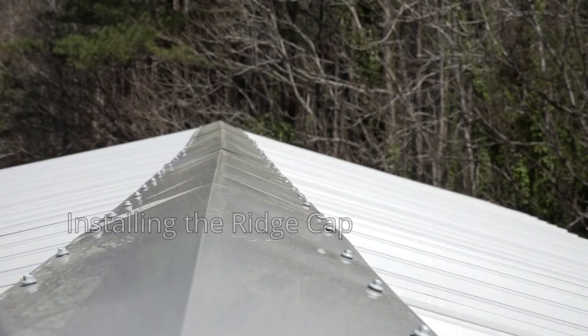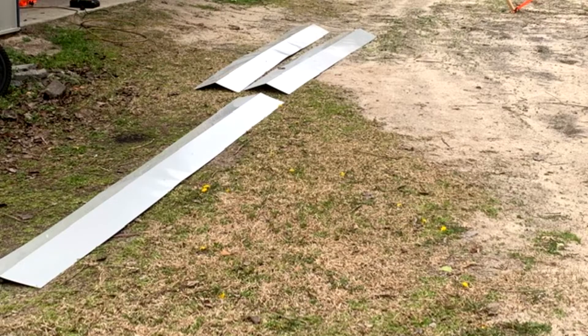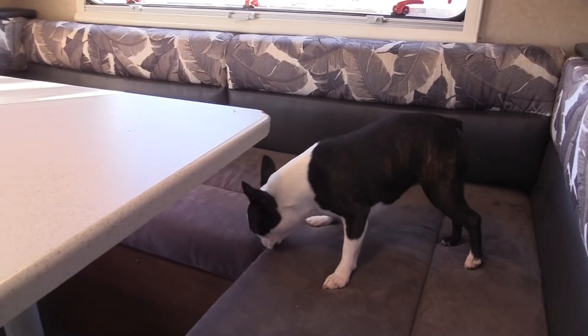The last step of the project is to install the Ridge Cap. Follow the instructions in the installation manual to install the Ridge Cap properly. That's all there is to installing your Versatube RV carport. If you get a couple of friends to help, it can be done in a couple of weekends. If you don't feel comfortable installing it yourself, you can find a local builder who can do it for you. For more information on this RV carport or other DIY steel building kits, visit www.versatube.com.